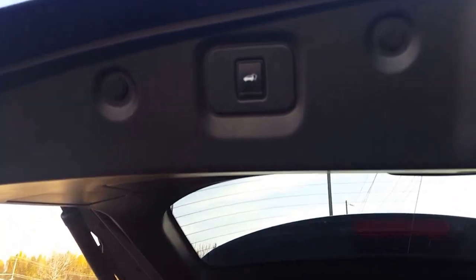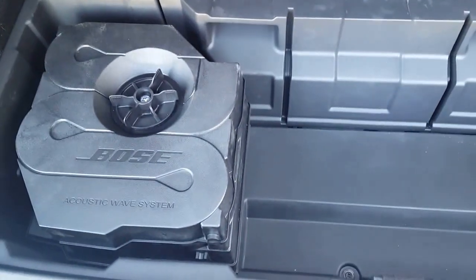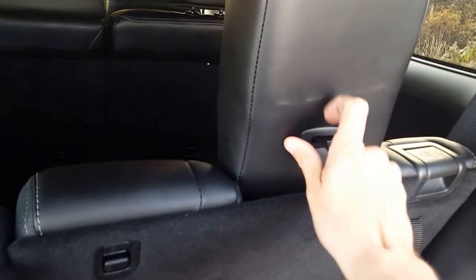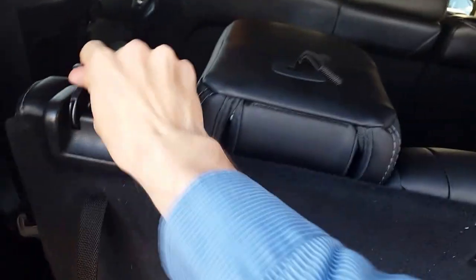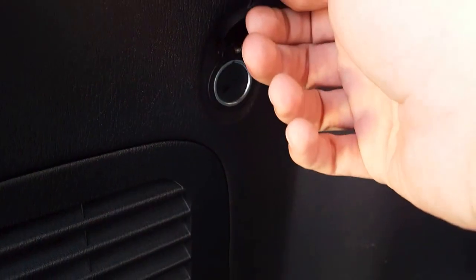If you want to lower the power liftgate, here's the button for that. Looking in here, this is our third row seating area — right now we just have a little storage space with a cubby underneath, and it also has our Bose amp in there. If you need that extra space the seat just pops down like that. The Pathfinder is very versatile — you can accommodate more space or more passenger room. On the left side we also have another 12 volt back here, great for daytime camping or bringing a cooler out.